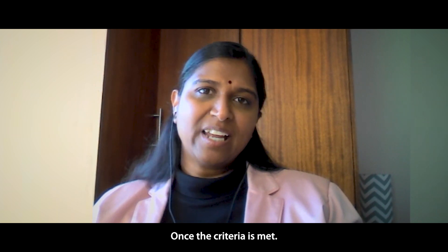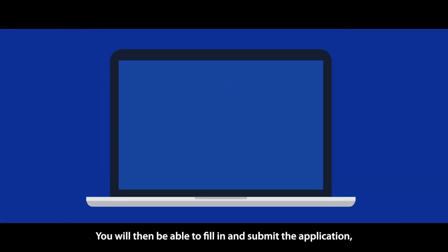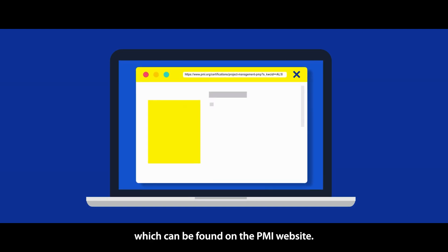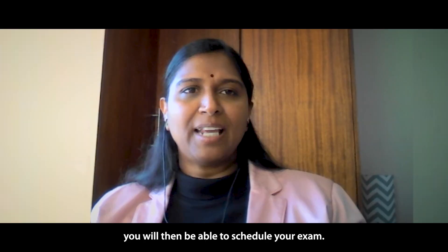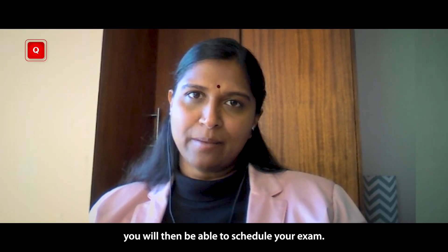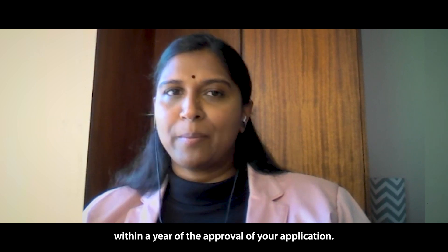Once the criteria is met, you will then be able to fill in and submit the PMP application, which can be found on the PMI website. Once your application is approved, you will then be able to schedule your exam. You are offered three attempts to pass the exam within a year of the approval of your application.